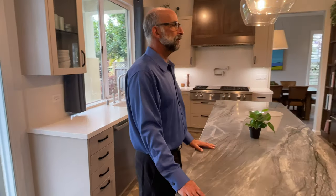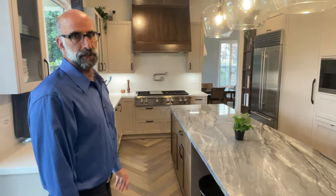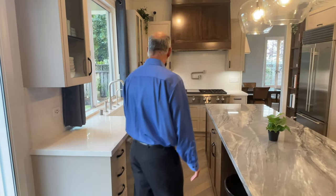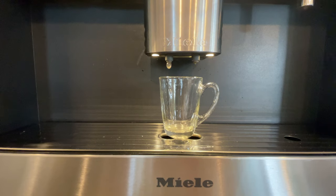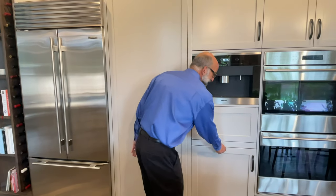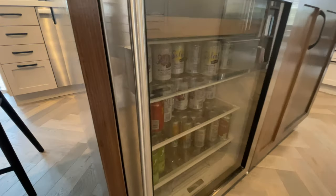We've got dual Wolf stoves and a large Wolf cooktop with a power vent. There's a Sub-Zero refrigerator, a Miele dishwasher, and even a Miele built-in coffee maker for your coffee experience. There's also a slide-out shelf and an under-counter Sub-Zero drinks refrigerator.